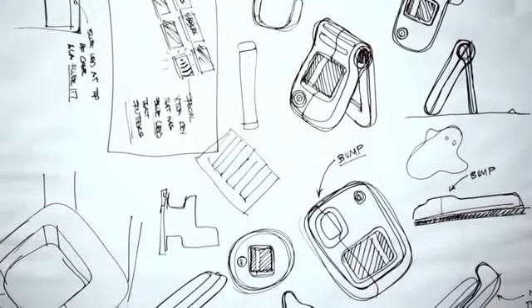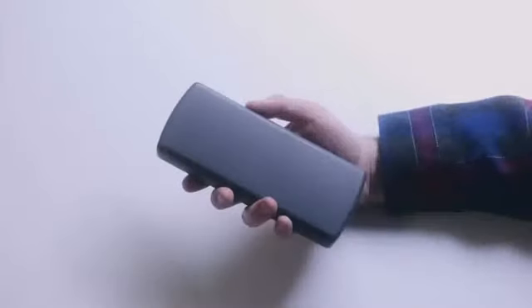We approach the design of a product from three levels: proportion, surface, and detailing. The way the customers hold the device and the way that they have to interact with the device is very important to take into account.